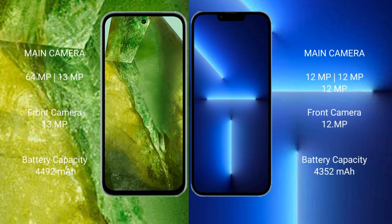Google Pixel 8a has a rear dual camera setup: 64MP plus 13MP, and a front camera of 13MP. iPhone 13 Pro Max has a rear triple camera setup: 12MP plus 12MP plus 12MP, and a front camera of 12MP.